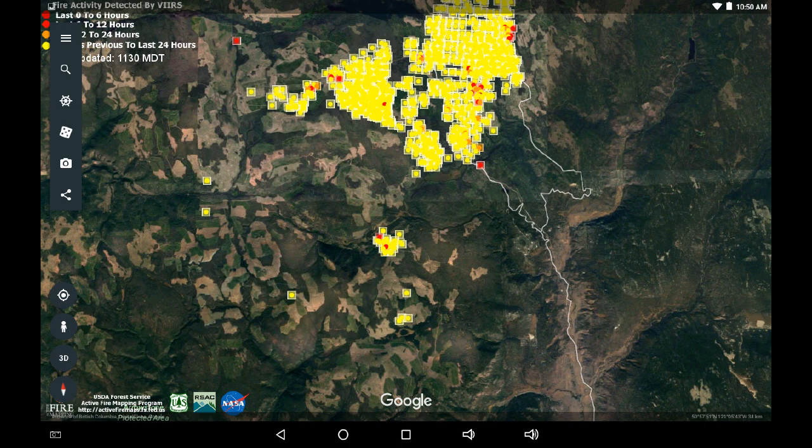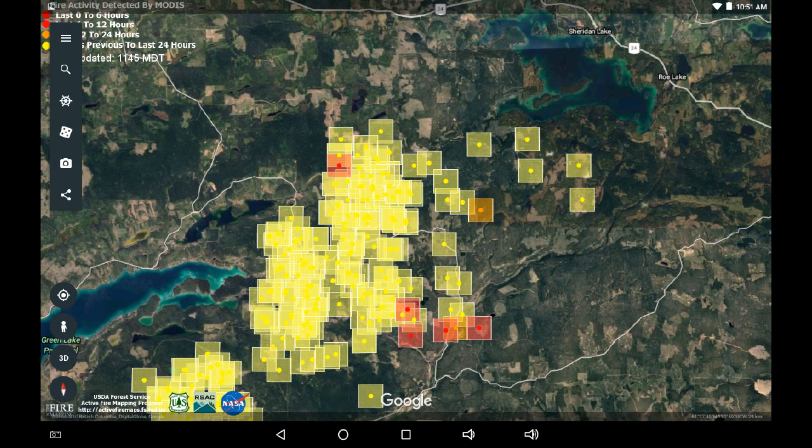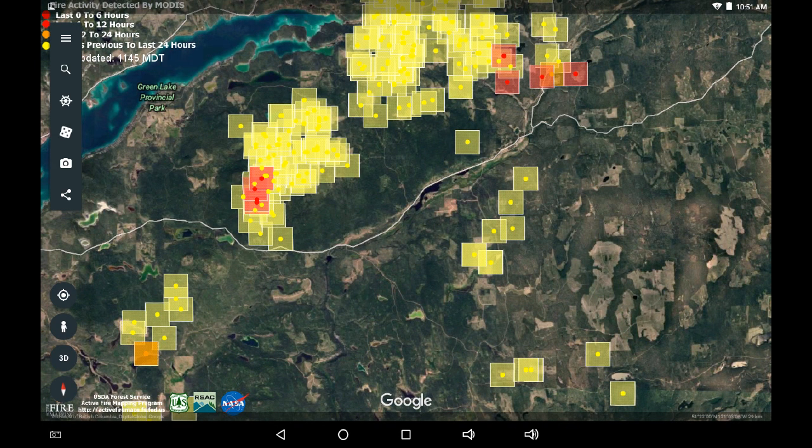What I'm seeing is that crews have done a phenomenal job containing this fire in its current state. Switching now to the MODIS system — slightly larger dots at 750-meter resolution — looking again at the north flank west of Sheridan, this system is confirming the data: no growth, limited isolated hot spots within the existing fire perimeter. We can see this same group at Little Green Lake Road and North Bonaparte Road. I'm going to speculate there could be some backburning going on there as a control strategy, because it hasn't moved, and that's a good sign.